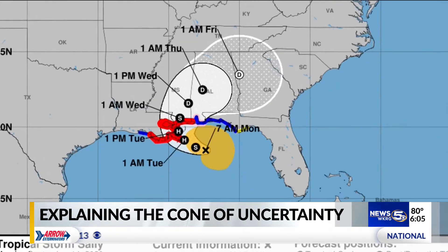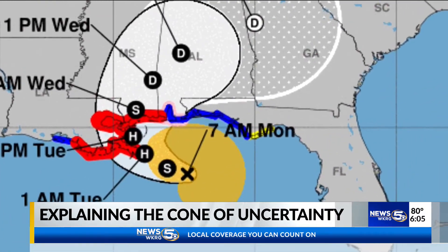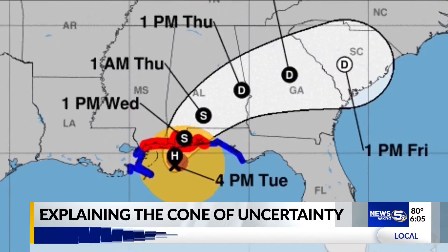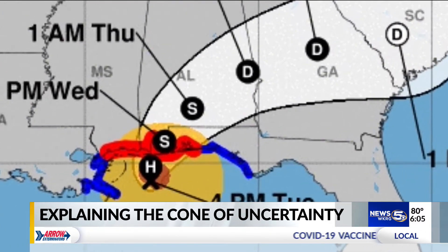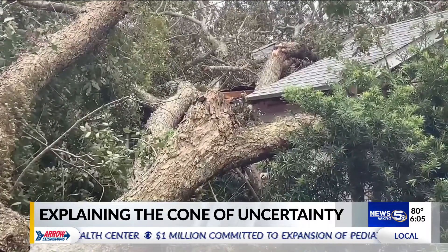This is what happened last year with Hurricane Sally. A few days out, the right side of the cone cut through Northwest Florida, and the center of the storm then trended towards that direction. A lot of the misconceptions is that people feel safe if they're not in the cone, bringing strong winds and impacts to Baldwin County in Northwest Florida.